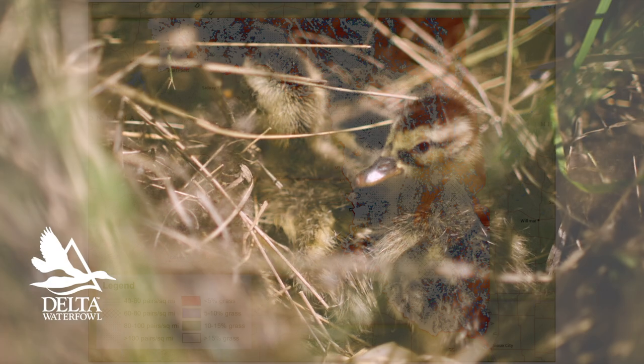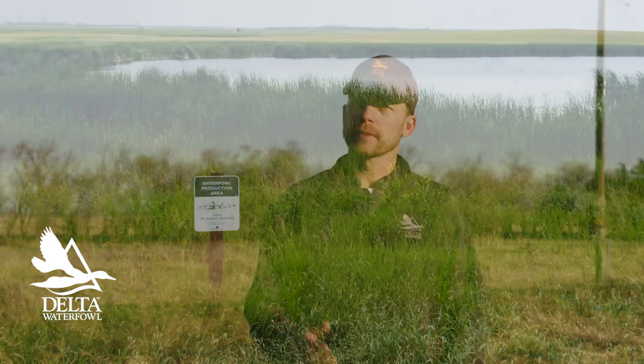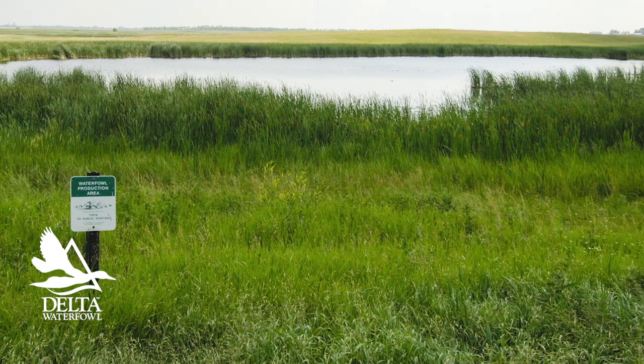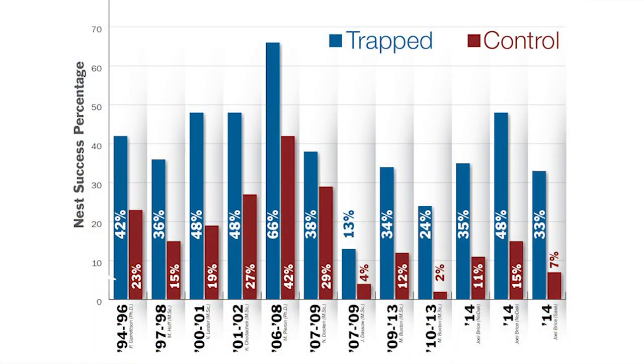Finally, the purpose of predator management is to increase duck production on existing grassland habitat. Predator management complements habitat investments that have already been made with Duck Hunter dollars, creating areas that now consistently add new ducks to the fall flight. Like all things at Delta, predator management has a solid foundation in science. Since our first research project on predator management in 1994, predator management has consistently increased hatch rates of upland nesting ducks in the prairie pothole region of the U.S. and Canada.